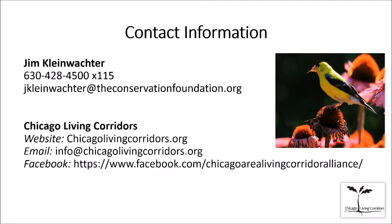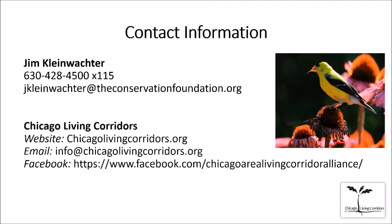Jim, we have your contact information here on this slide, along with information for connecting with Chicago Living Corridors. Our next webinar is scheduled for July 22nd, also at 7 PM, on the life cycle of the monarch butterfly. We've all heard monarchs need milkweed to lay eggs, but when you look at the total life cycle there are other plants they need at other times of year, and also the amazing question of how these little creatures migrate all the way to Mexico and back. Debbie Grote of the Wildlife Preservation and Propagation Committee in McHenry County will present — she's fascinating to hear about the details of monarchs most of us don't know about.